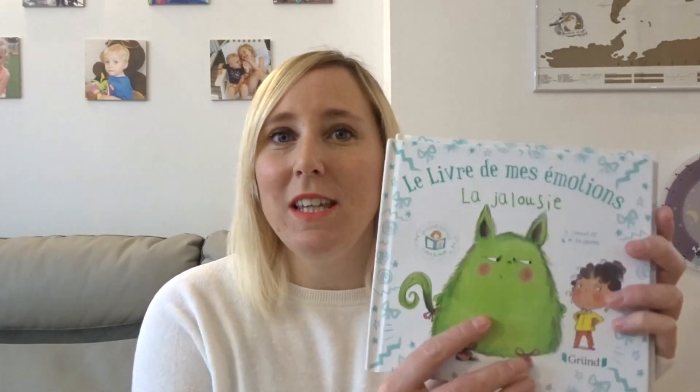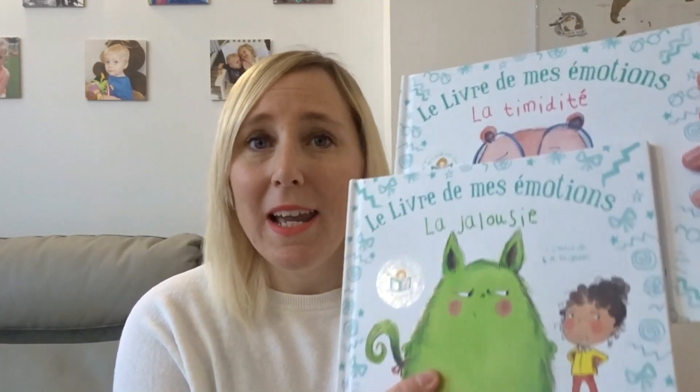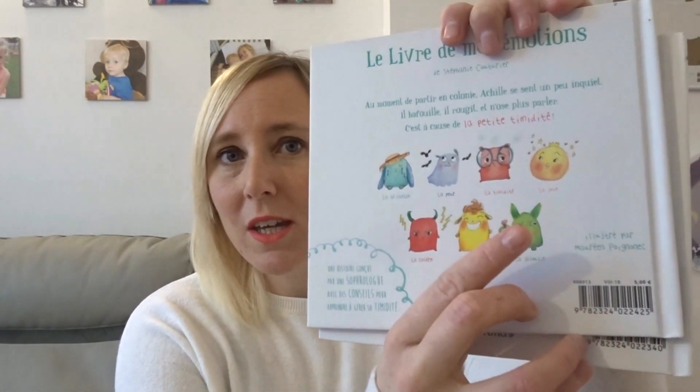Je ne sais pas si vous connaissez les livres des éditions Grunt — ce sont des livres sur les émotions. Nous, par exemple, on a sélectionné la timidité et la jalousie, puisque ce sont les deux problèmes qu'on peut rencontrer à la maison. Margot est très timide et il y a la jalousie entre frères et sœurs. Il y a des petits personnages selon chaque émotion et un livre pour chaque émotion. Ça explique aux enfants — par exemple c'est une petite histoire sur la jalousie et après on explique comment gérer ça par des exercices de respiration, de pensée positive. Je trouve que c'est vraiment chouette.